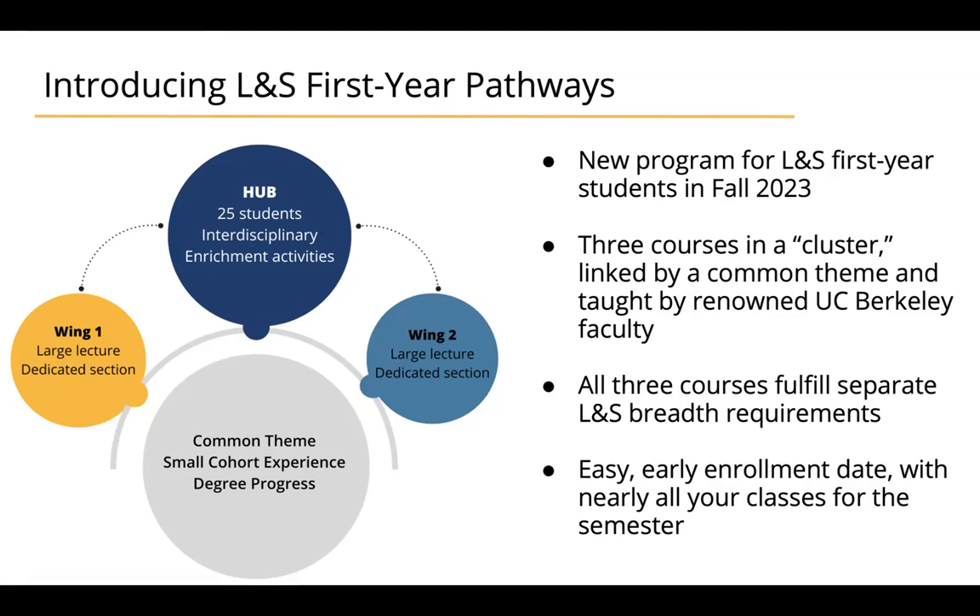That setup allows you to experience basically all three classes in the cluster with the same small group of 25 students. All three courses will fulfill separate L&S breadth requirements, so it helps move you through your degree progress from your first semester.